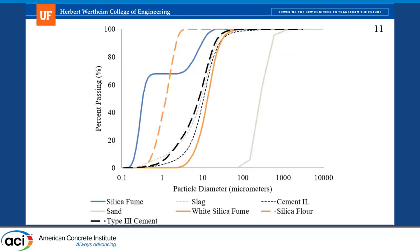This shows our gradation. Our silica fume is the blue line — due to agglomeration, it's hard to always measure silica fume particle size accurately, so there probably should not be that second increase shown. Compared to the white silica fume, the solid orange line, you can see a big difference in particle size. The silica flour, our filler material shown as the orange dashed line, has a really low particle size, which helped us with our strength.